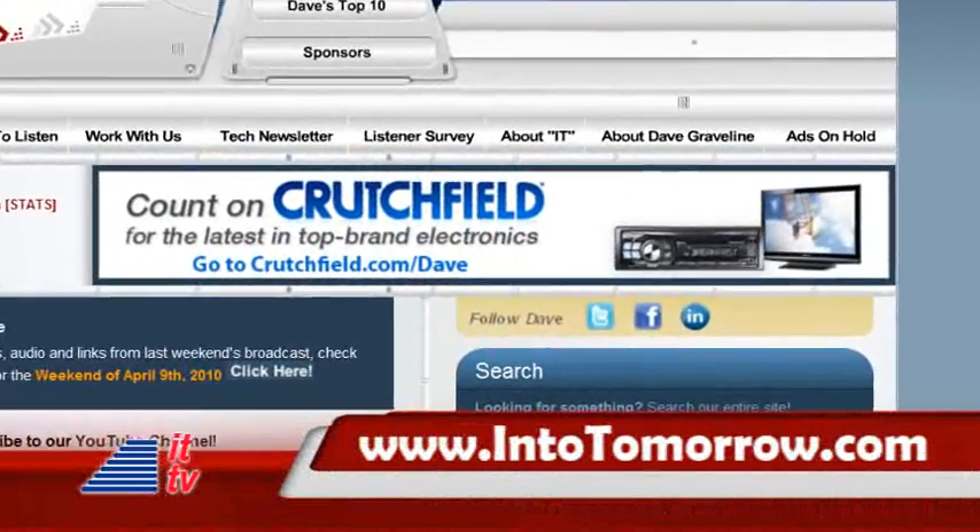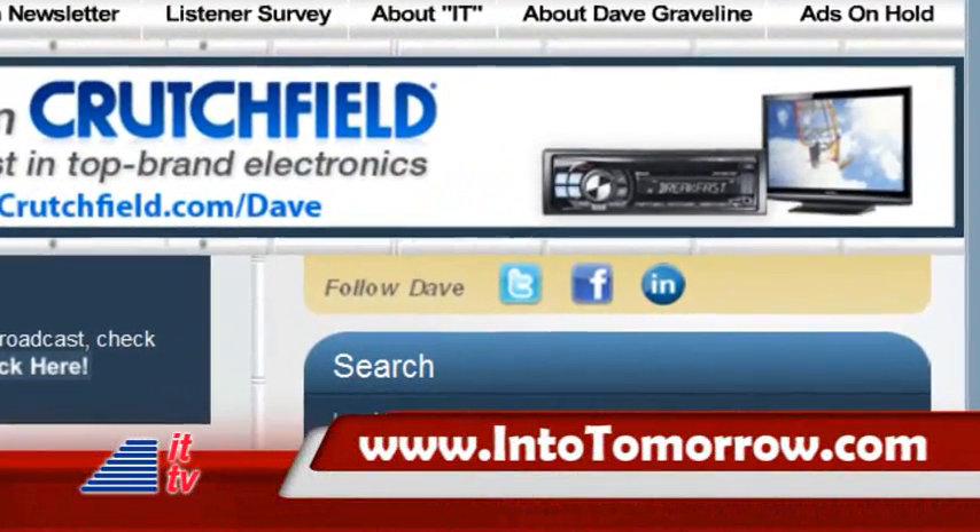Do you follow us on Facebook and Twitter? We hope so. Just click the icons on our main page at intotomorrow.com.